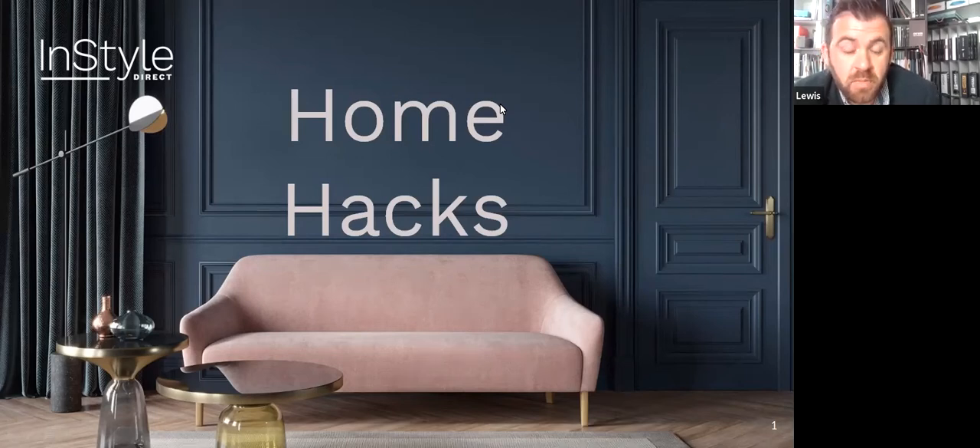I know we're all spending a lot of time at home right now. I've certainly been thinking about my space, my home, and using it in new ways and analysing every little corner. So it's a good time to invest in making these things more beautiful for yourselves and for your prospective tenants.